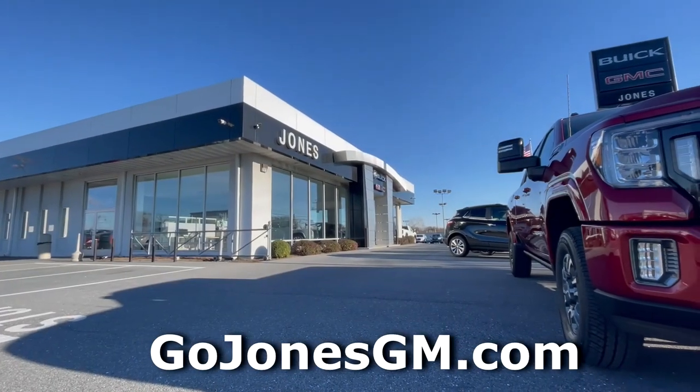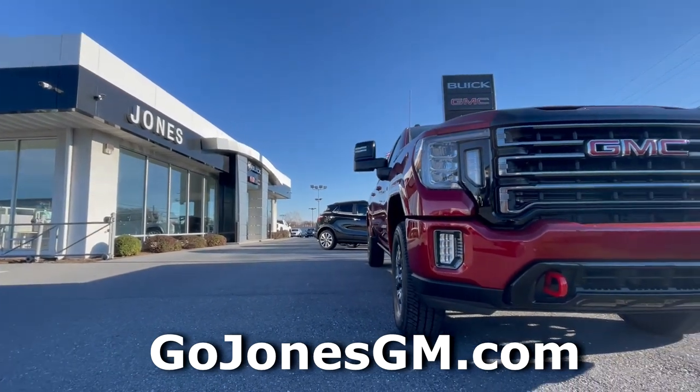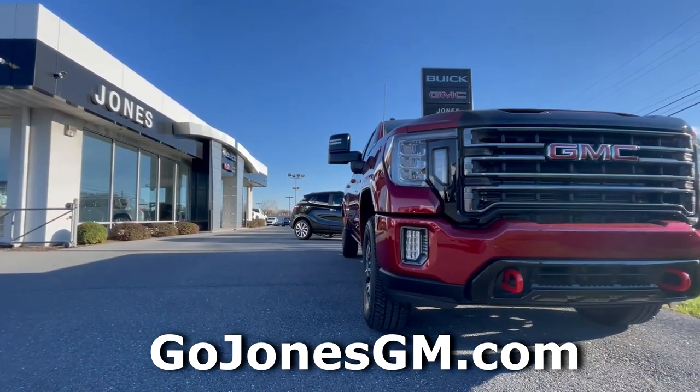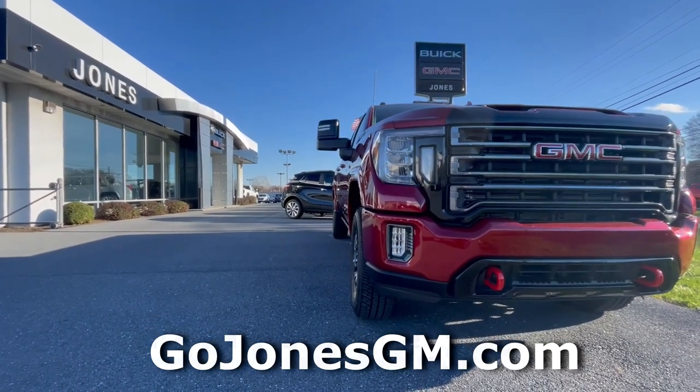Before we begin, I'd like to thank Jones GMC for allowing me to borrow this vehicle to review. For all your GMC needs in the Lancaster, Pennsylvania area, I'll leave a link to Jones' website in the description below.